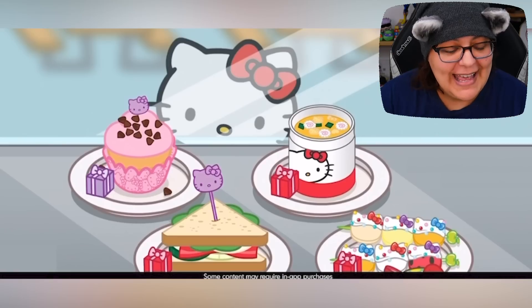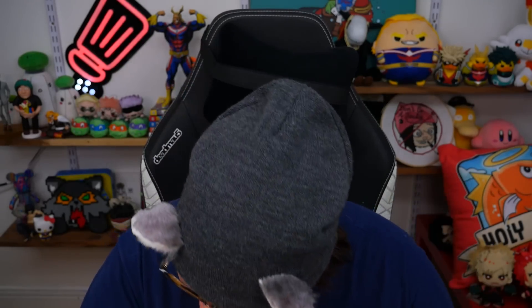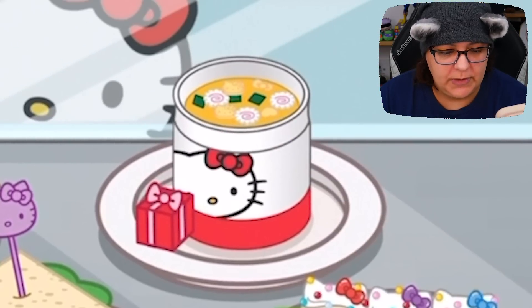But before we begin, let's check the video in the app store. Look at that — Hello Kitty just sitting there, looking at cupcakes and a sammich. It's a bacon sammich. Hello Kitty, you're not vegetarian, are you? And then we have a soup — I think that's a miso soup.